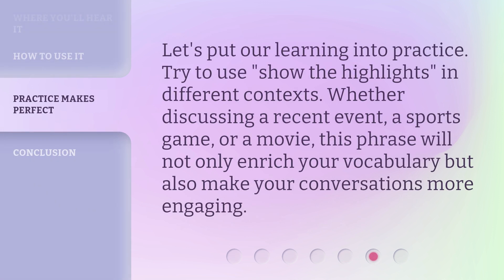Let's put our learning into practice. Try to use 'show the highlights' in different contexts — whether discussing a recent event, a sports game, or a movie. This phrase will not only enrich your vocabulary but also make your conversations more engaging.